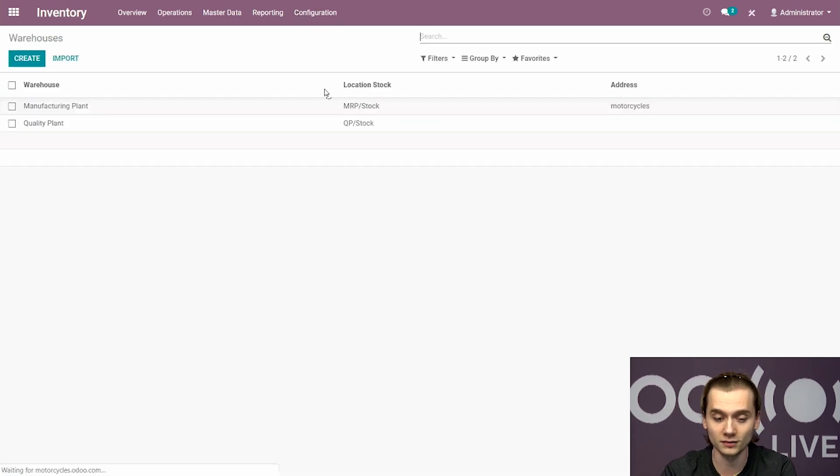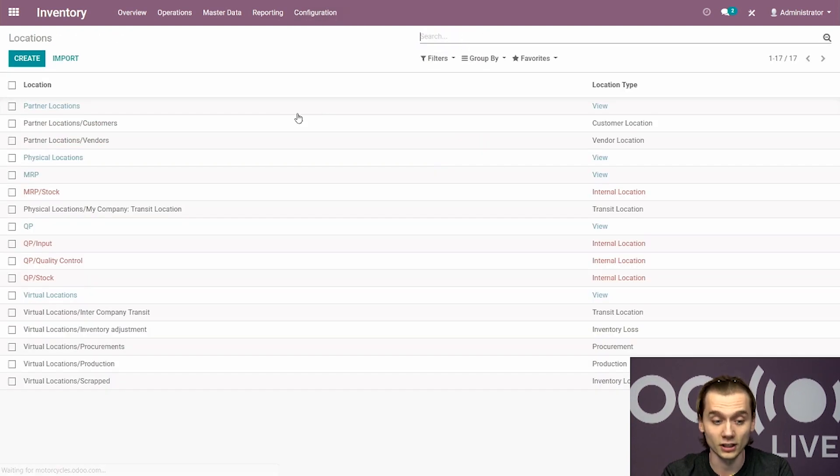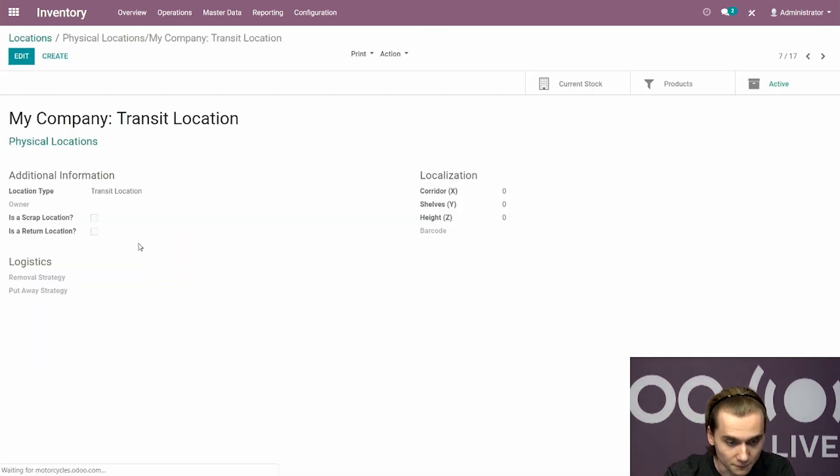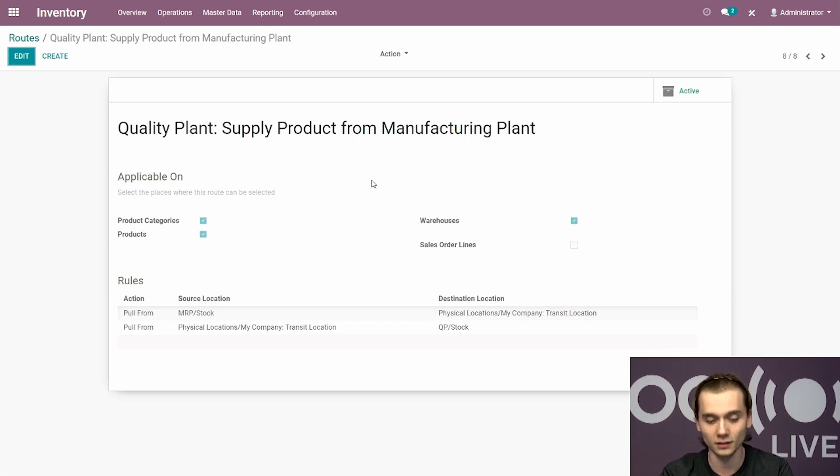Then go to configuration and warehouses and create your two plants: the manufacturing plant and the quality plant. The tricky bit about this implementation is the creation of a transit location and the automatization of transfers from the manufacturing plant to the transit location, and from the transit location to the quality plant. Odoo actually makes it really simple. By going to the quality plant and using the resupply from option at the bottom right, you check the warehouse from which it needs to resupply — in this case manufacturing. By saving, Odoo creates two things: a virtual transit location, and the routes needed for the flow, covering pickings from manufacturing plant stock to transit location and from transit to quality plant.